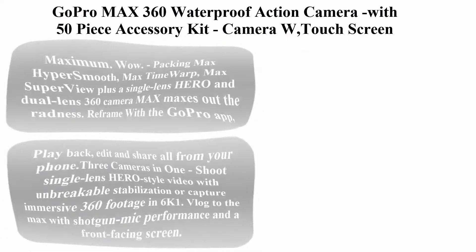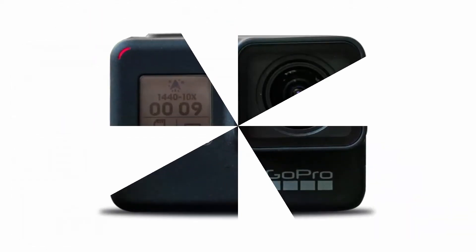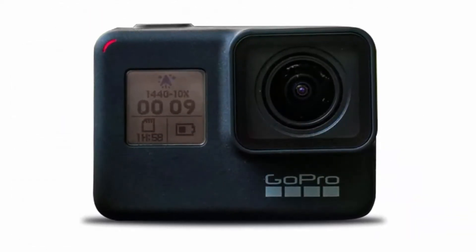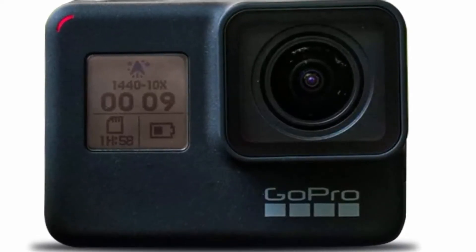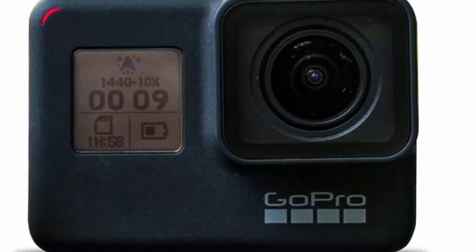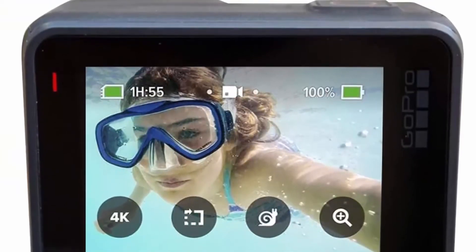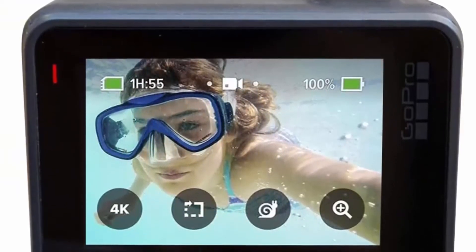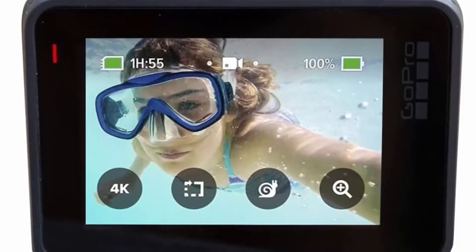Top 6 Best 360 Degree Action Cameras. Number 1: GoPro Max 360 Waterproof Action Camera with 50-Piece Accessory Kit. Camera with touch screen, spherical 5.6K 30 HD video, 16.6 MP 360 photos, 1080p live streaming, and stabilization. Package includes 1x GoPro Max 360 Action Camera and 1x 50-in-1 GoPro Accessory Kit, plus a microfiber cloth.